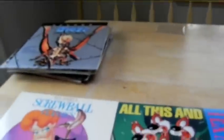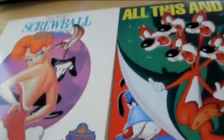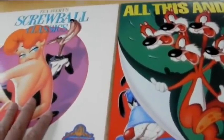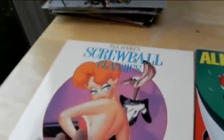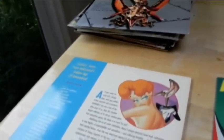Here we've got Tex Avery Screwball Classics. I love Tex Avery too. These were initially released by Turner — Turner Entertainment, who owned MGM UA's cartoon library. This contains volumes 3 and 4 of the Tex Avery Screwball Classics that were released on VHS, so you've got a lot of good stuff on here. I have one or two titles from these on my channel, though one got taken down. These I might be selling soon — you'll see why later.